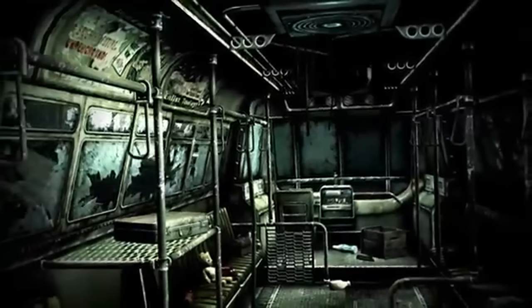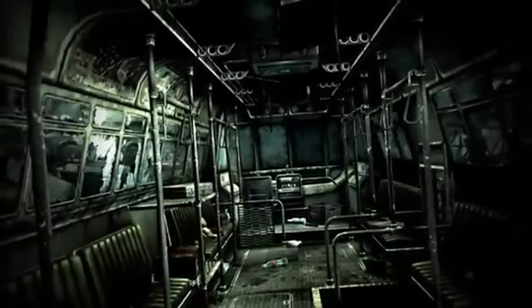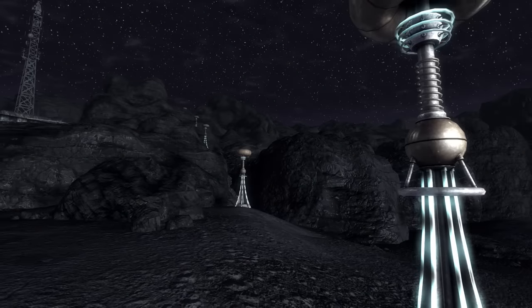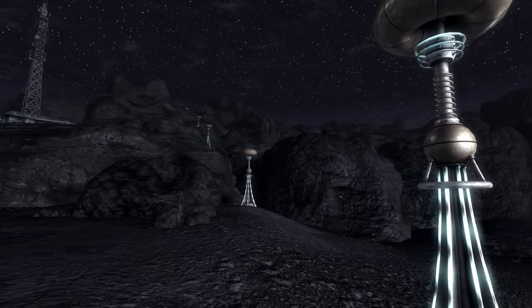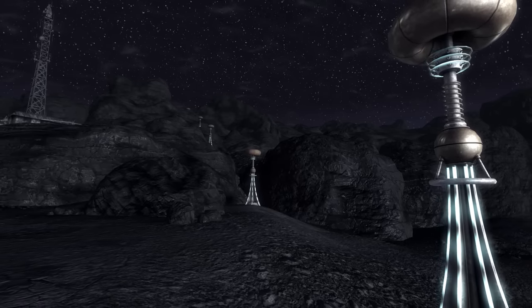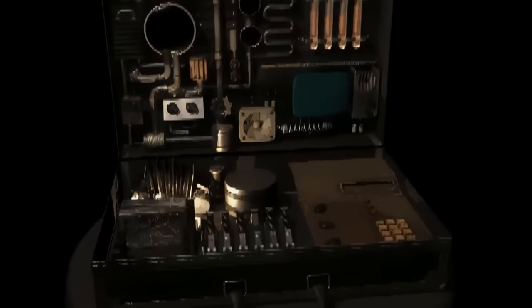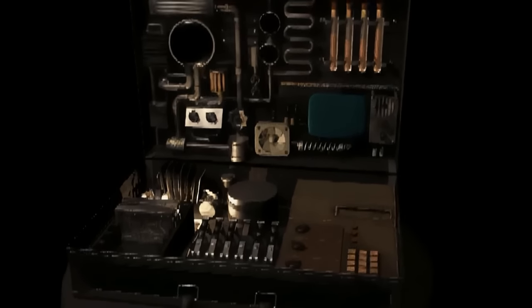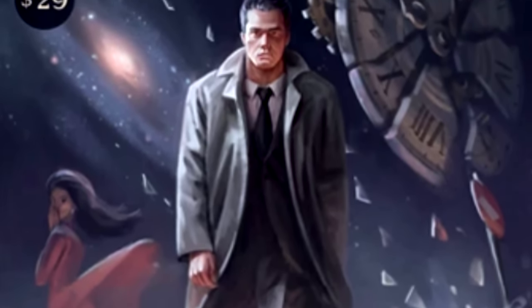During the Fallout series, we as players have been exposed to a long list of remarkable technologies. A few that come to mind are the Big Mountain Transportal Ponder and the Institute's Molecular Relay, which can teleport people in the blink of an eye from one place to another, and the Garden of Eden Creation Kit, or GECK, which can transform on demand a barren plot of land into a veritable oasis. But something that is hardly ever seen in Fallout is time travel, and while it is incredibly rare to see, it does appear quite a few times throughout the series.